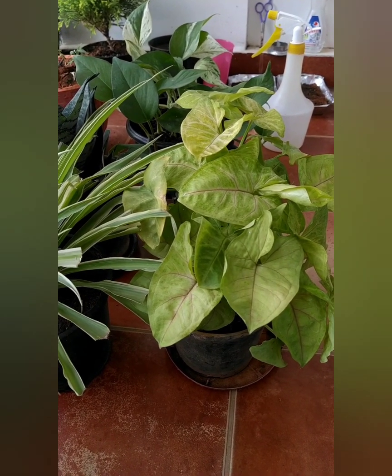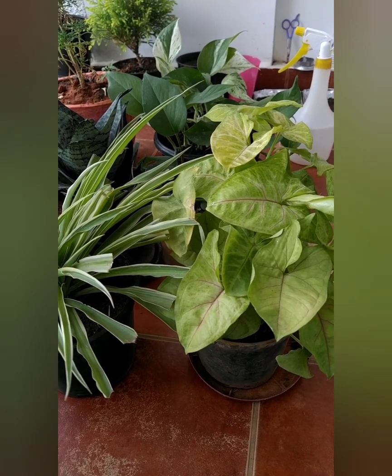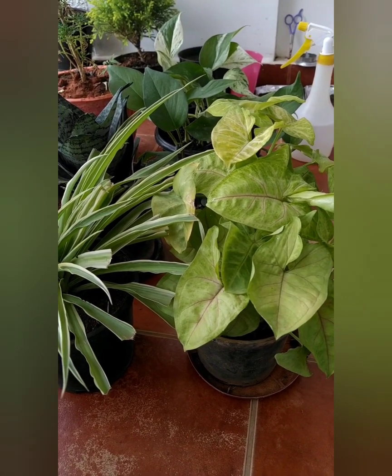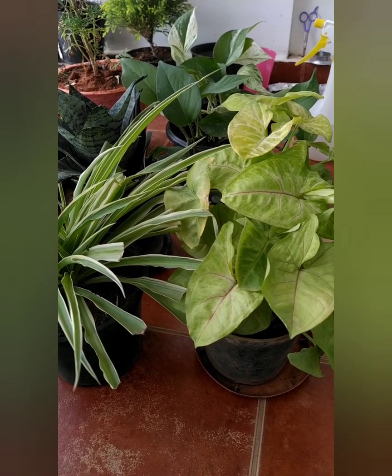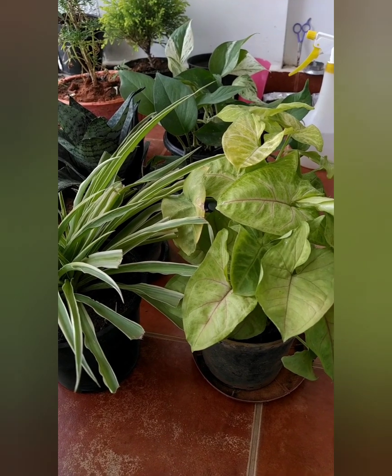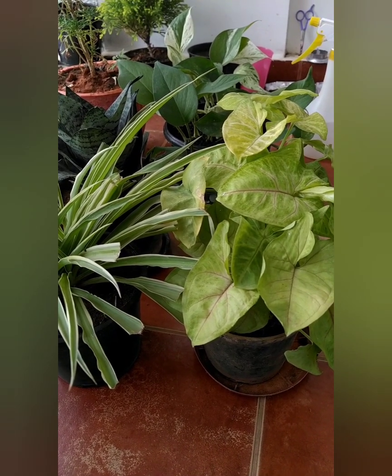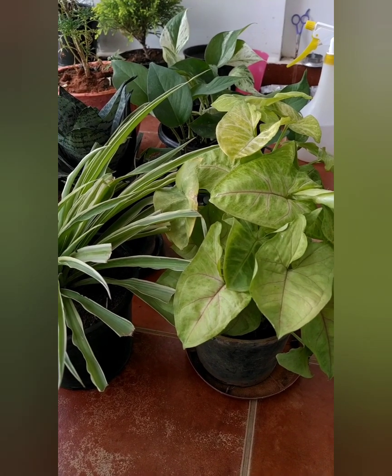Hi guys, welcome to my channel. Today I am going to talk about air purifying plants. I will be telling you about four air purifying plants which you can keep at your home and place inside your house. They are quite effective and they convert toxins and pollutants into breathable oxygen.